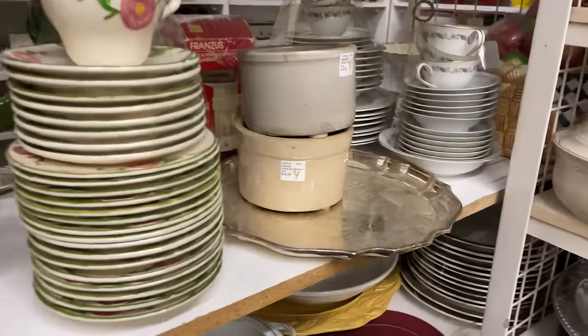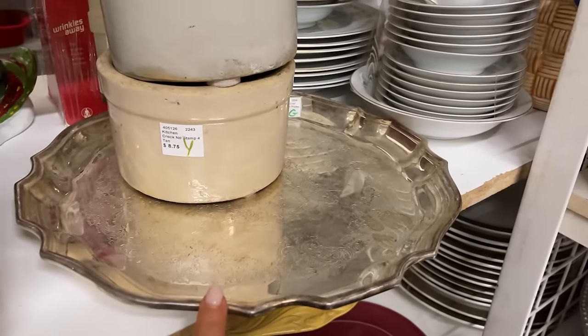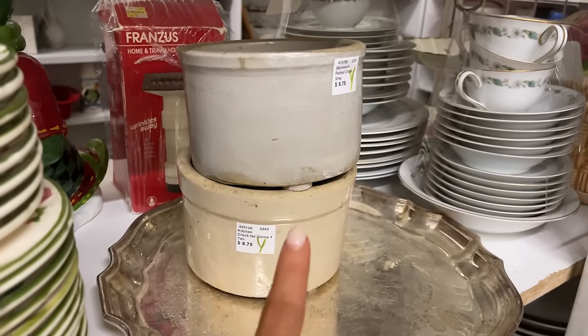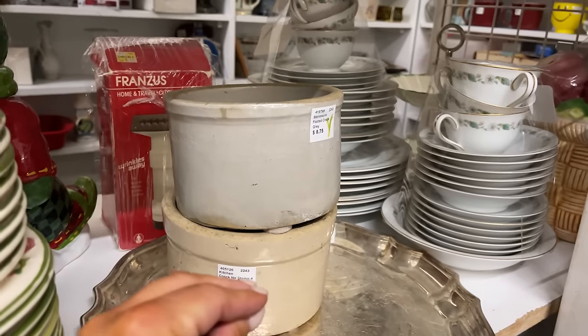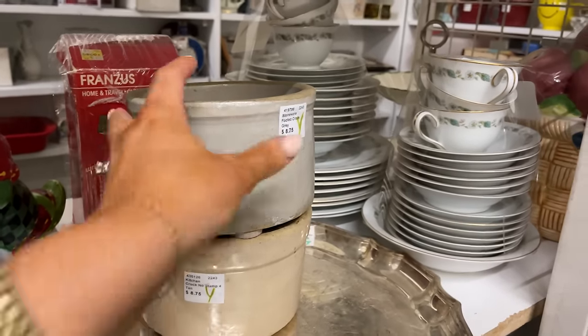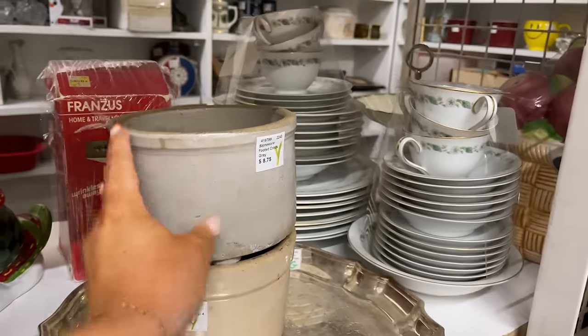We're going in here to see what they have. There are a couple of crocs over here — I love this silver plate platter for $15.50. These crocs — I don't know if I should go with the tan or the gray, or both, but they're super pretty. You could put like your garlic in them, or even plant some stuff in here. They just don't have a drainage hole — maybe herbs would be cute in there. I love them.